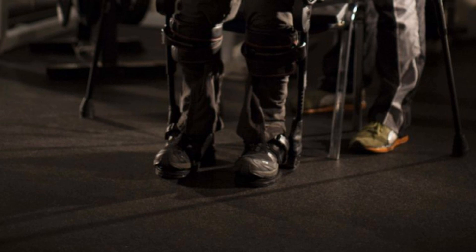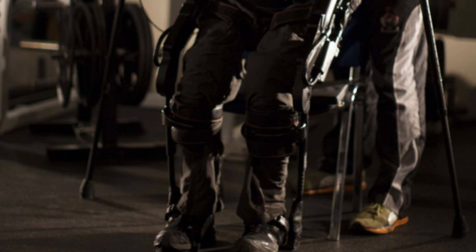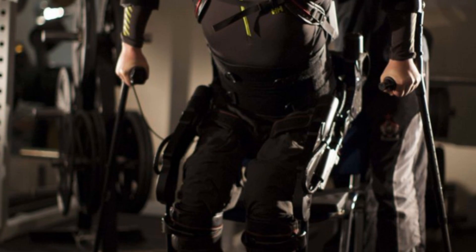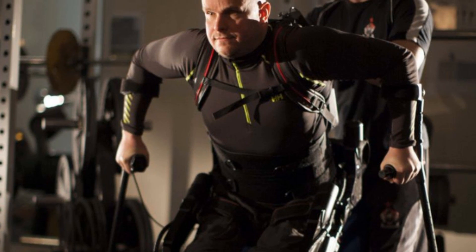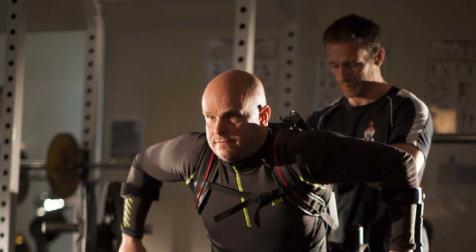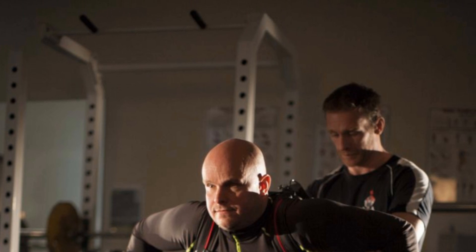Next up, thanks to scientists at UCLA, a paralyzed man has been able to voluntarily control his leg muscles and take steps with the aid of a robotic exoskeleton. The patient is Mark Pollock, who, before suffering the injury that paralyzed him, was notable for being the first blind person to race to the South Pole. Pollock was paralyzed in 2010. Now, thanks to an assist from a robotic exoskeleton and a non-invasive form of spinal stimulation, Pollock has been able to move his leg muscles and take thousands of steps.